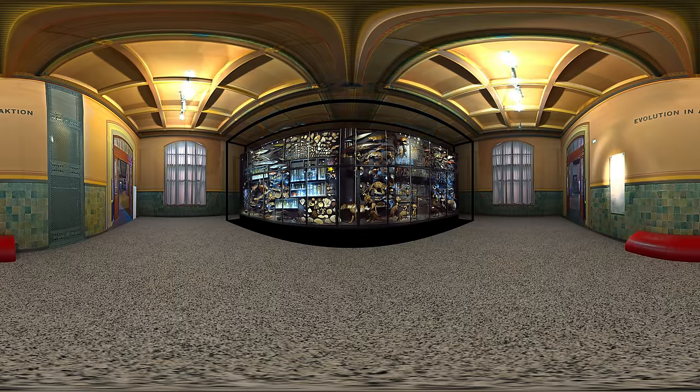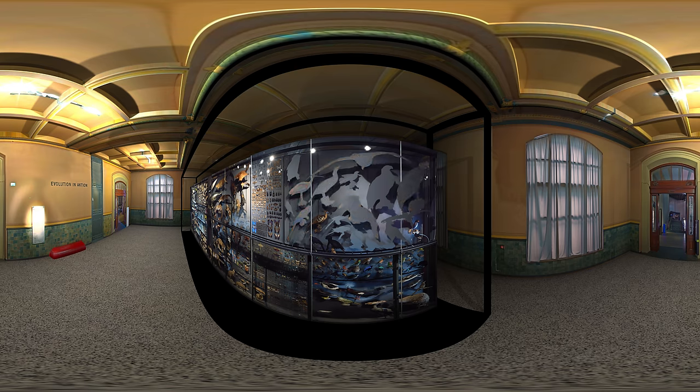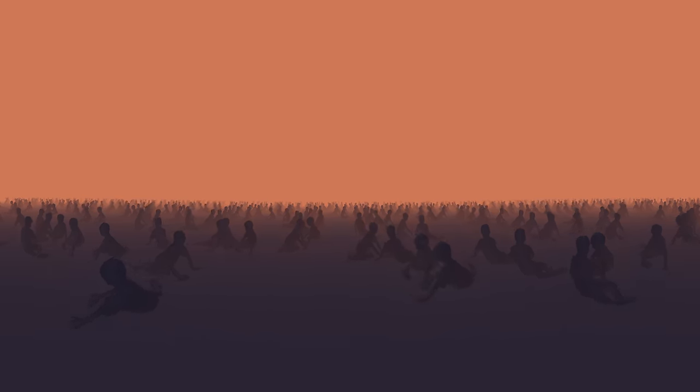Today, the diversity of life, of our natural environment, is again at risk. But this time, the force threatening it is us — humans. Our need for land, food, energy, and raw materials is driving species extinction. We are transforming the planet. Thus, scientists are considering calling our time a new geological age: the Anthropocene.